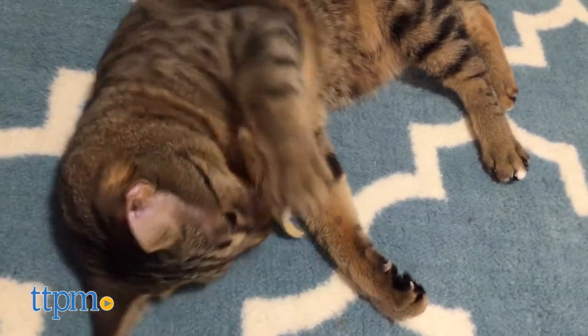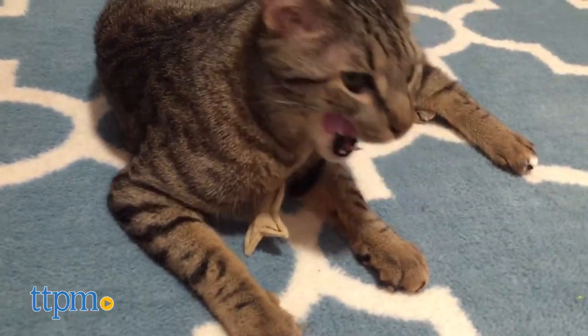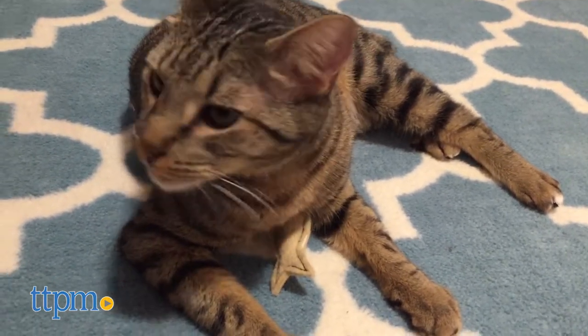I always enjoy when you get two toys for one, because cats are always batting toys around and toys can get lost under furniture or corners around the house.